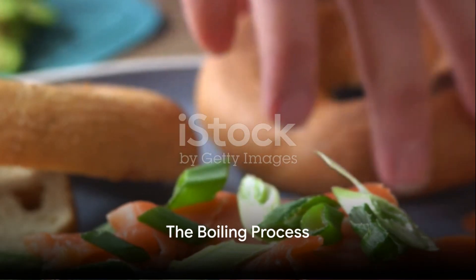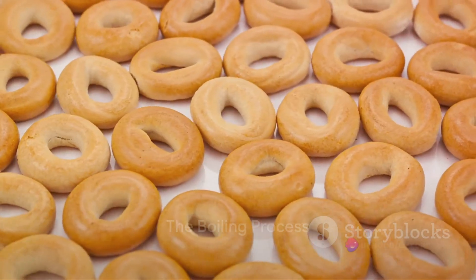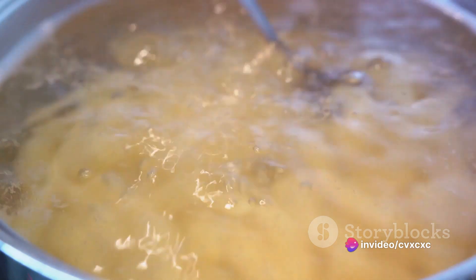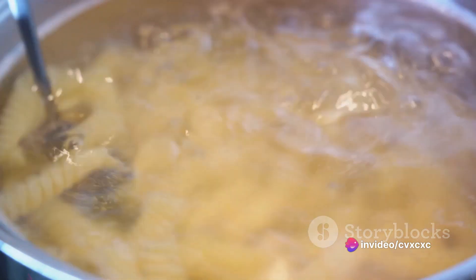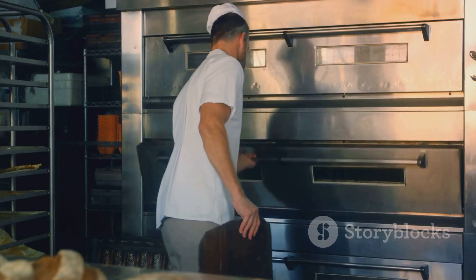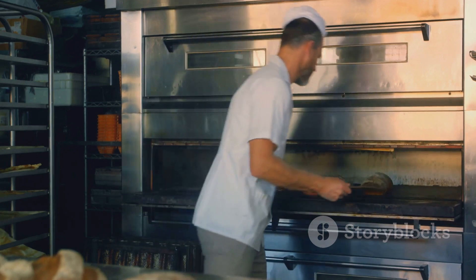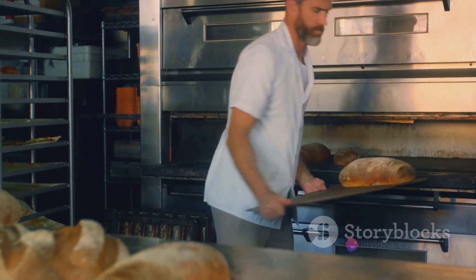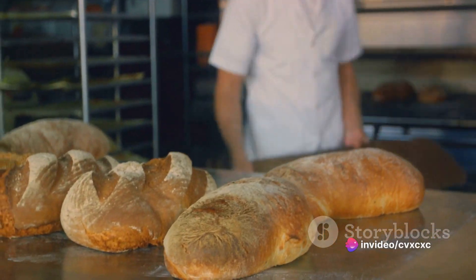Now comes the distinctive part of bagel making: the boil. Each bagel is briefly boiled in water before it's baked. This might seem strange, but it's this step that gives bagels their signature chewy crust. The boiling water gelatinizes the starches on the outside of the bagel, forming a barrier that keeps the inside moist while the outside becomes crisp in the oven.